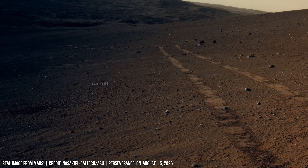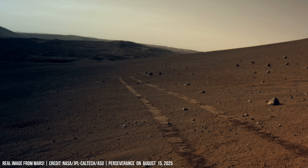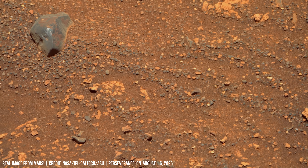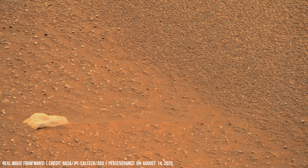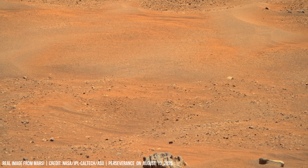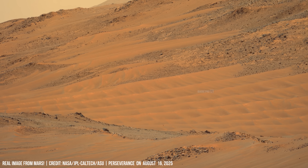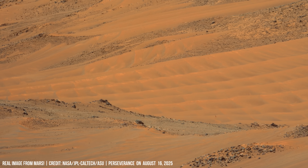These tracks are precursors to the day human feet will tread this dust. Distinct ridges and ripples show wind's work. Such details might hold keys to Martian history.